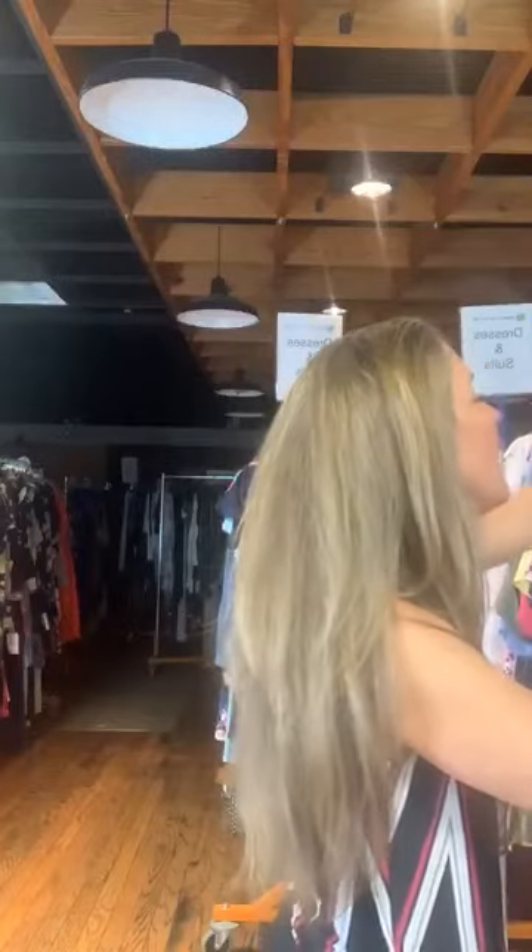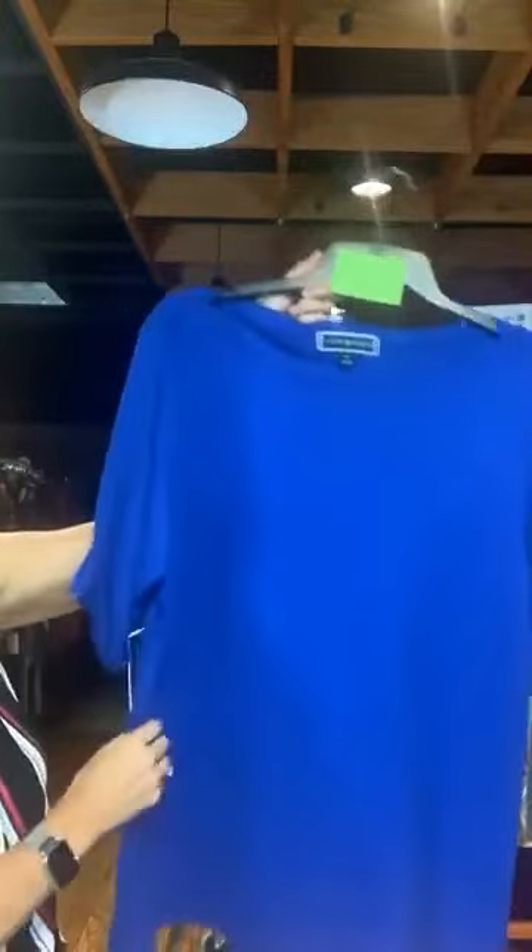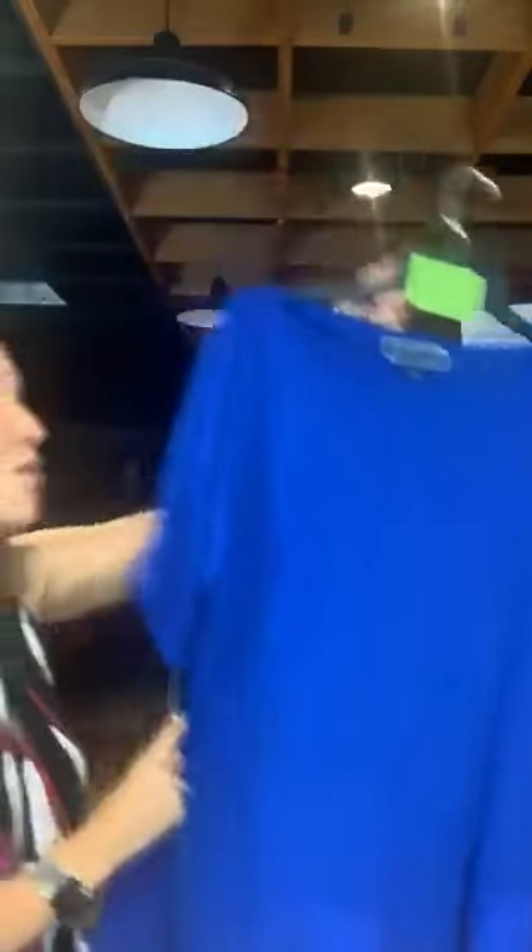Item number 656 — that boat neck top from before, Karen Scott, cuffed sleeves, solid, $12. What color blue would you say this is? Royal blue. It's a royal blue with a banded neckline on the boat neck. Item number 656, $12 with us today.